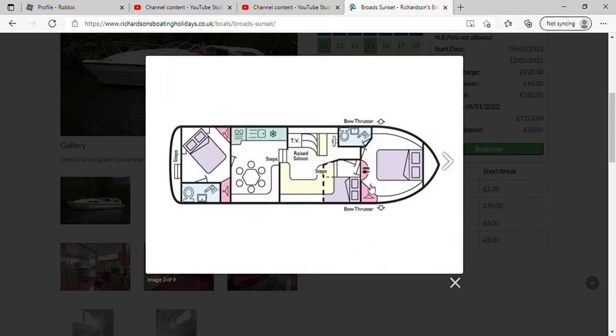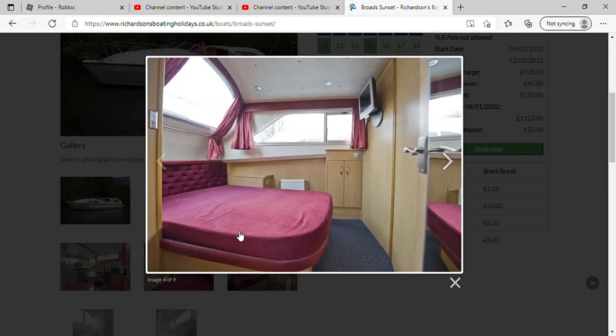It's got three bedrooms as we can see, a raised saloon, some steps, a TV, three double beds and some balconies. Now look at this bed — it's curved, this bed is curved.